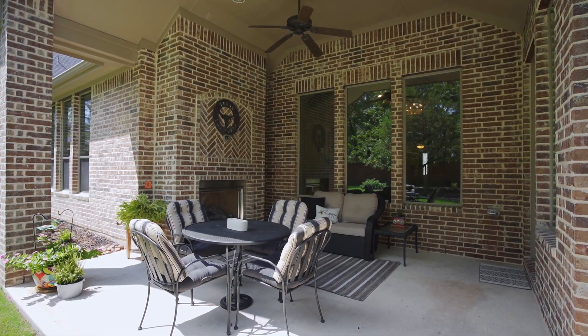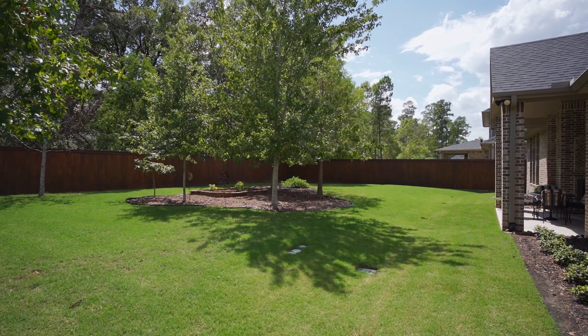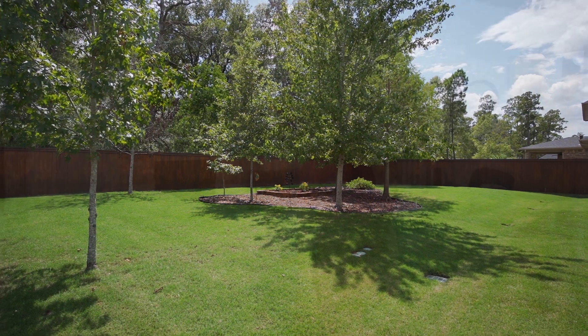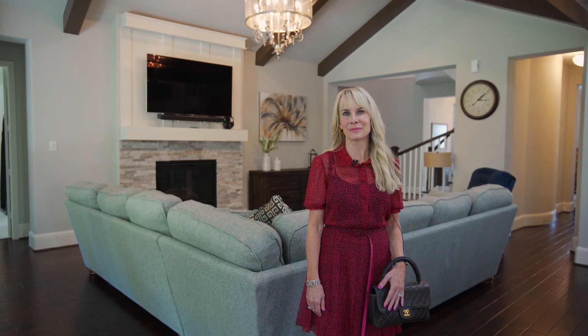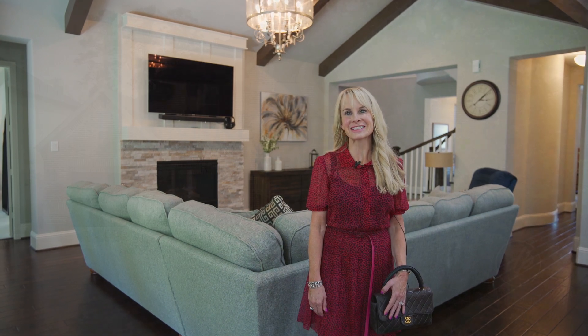Your covered patio with outdoor fireplace overlooks the extensive backyard surrounded in lush gardens. Thank you so much for joining me today at 10326 Parrot's Feather Court. I love walking through this spectacular home with you. Join me next time when we take a look at another one of Mike Cedar's fabulous listings.